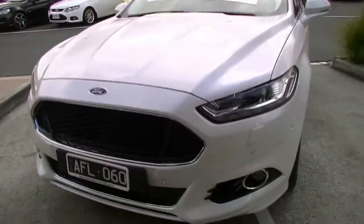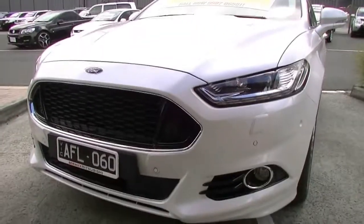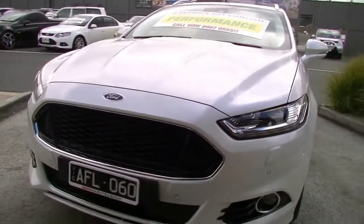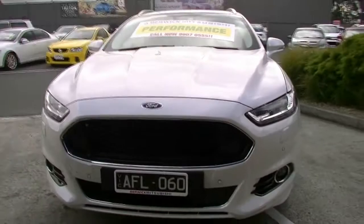We've got HID headlights there with headlight washers as well. Colour-coded front parking sensors and just like all of the little bits of chrome running through the front of the car, surrounding our driving lights as well.